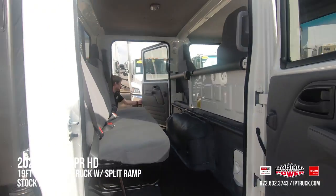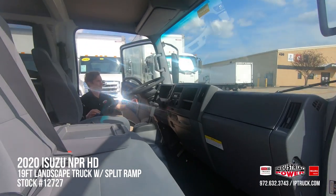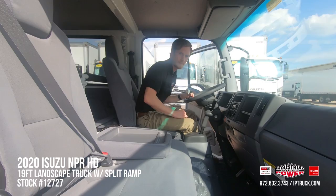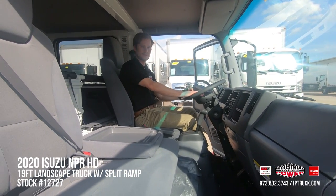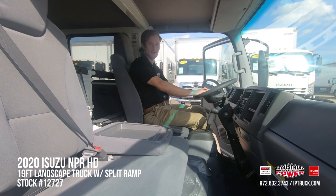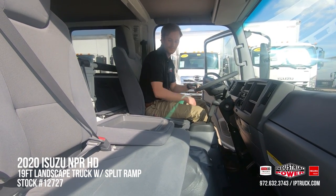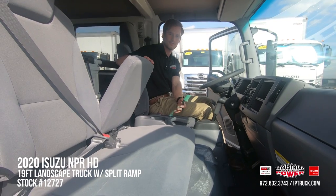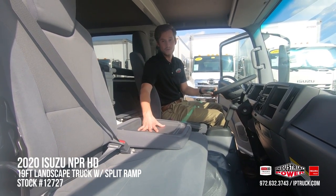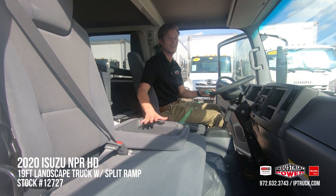Getting in and out of this cab is made extremely easy with a grab handle, and it's paired with a tilt telescopic steering wheel which allows any driver of any size to fit comfortably and safely inside. You'll also notice a fully adjustable captain's chair and a two-man bench seat. A really great feature is the nice fold-down workspace that allows your crew to do their work on notes or logs inside the cab and out of the elements.